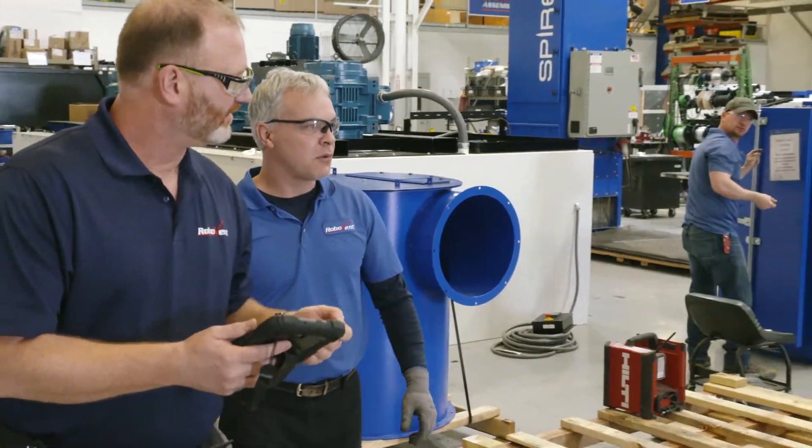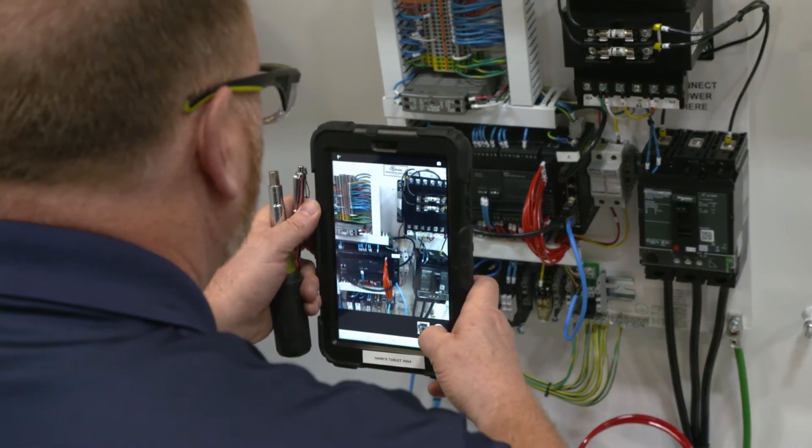Our performance guarantee is probably the ultimate statement as far as accountability. We hold our people accountable. We hold our product accountable. And we back it up with the guarantee that we give to our customers so that our customers have a way of holding us accountable.